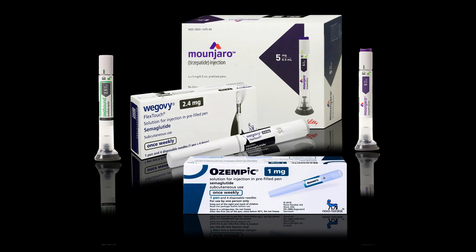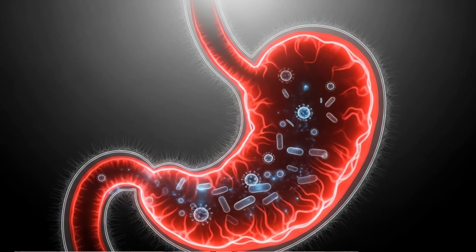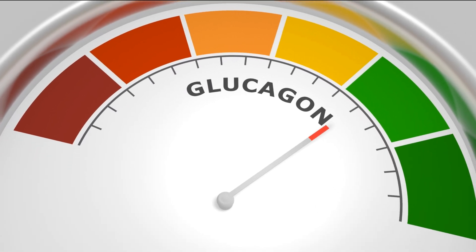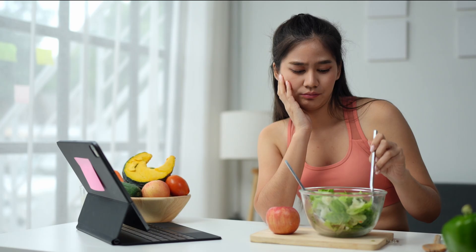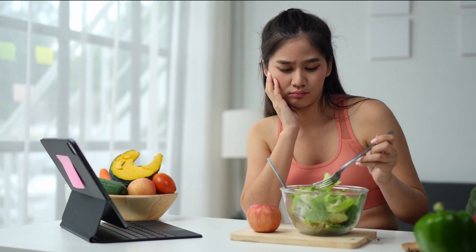These medications work through three main mechanisms. First, they slow gastric emptying — your stomach takes longer to process food, so you feel fuller longer. Second, they increase insulin secretion when blood sugar rises, helping regulate glucose. And third, they reduce appetite signals directly in your brain. This is the neurological effect and why you don't feel like eating most of the time.